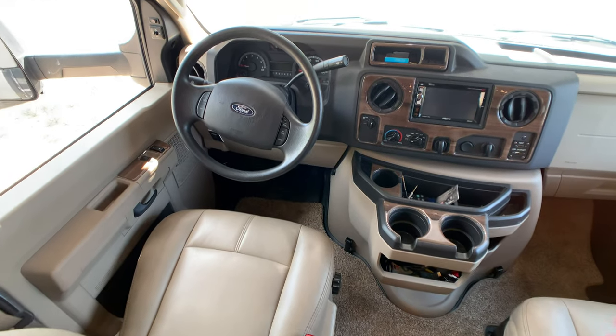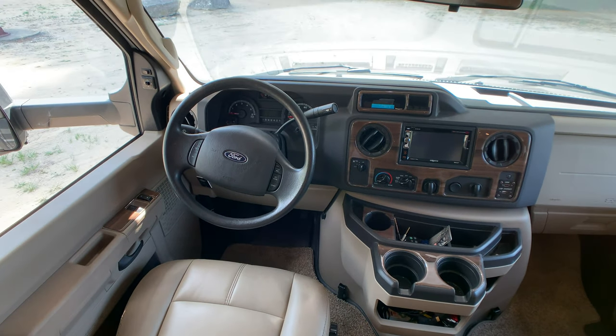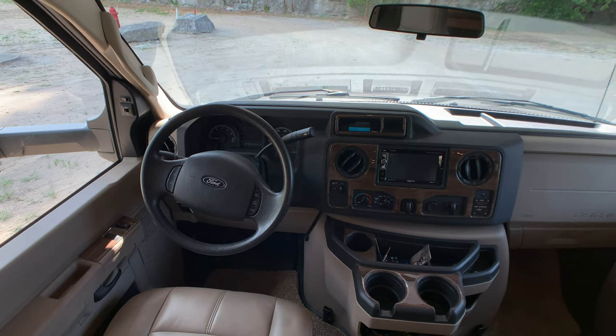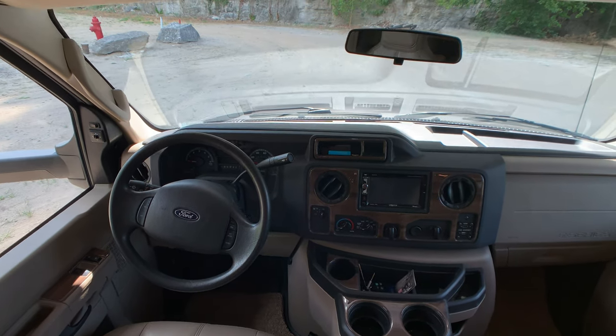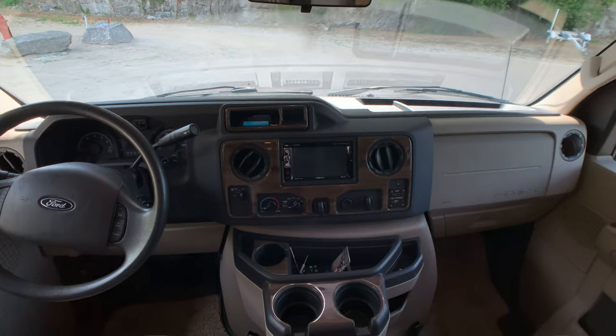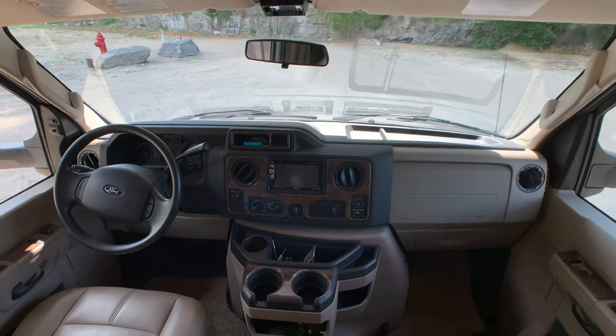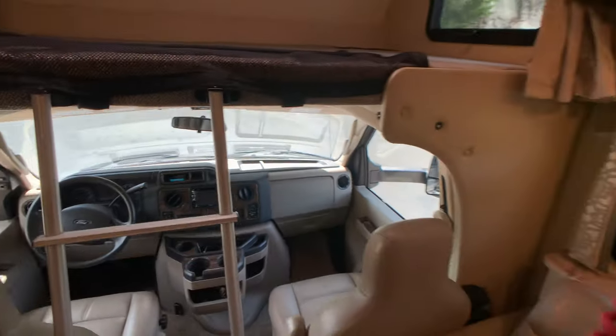It's sitting on the E450 chassis — 305 horsepower Triton V10 gas engine, 420 foot-pounds of torque, and 8,000 pounds of tow capacity. It's got the upgraded dash with the full camera package — side view camera package and a backup camera.